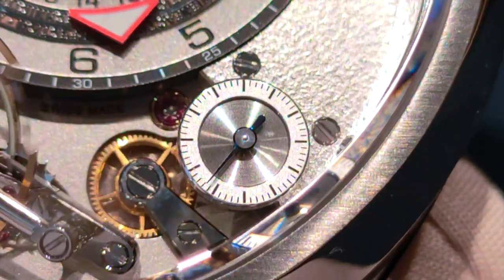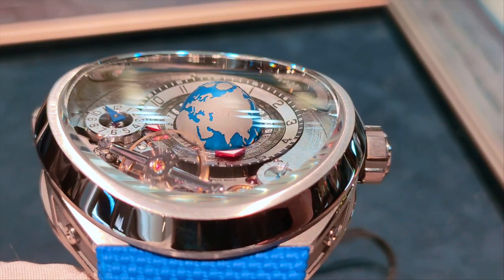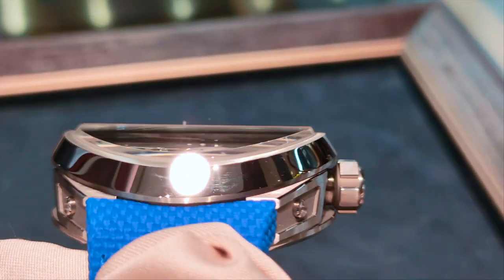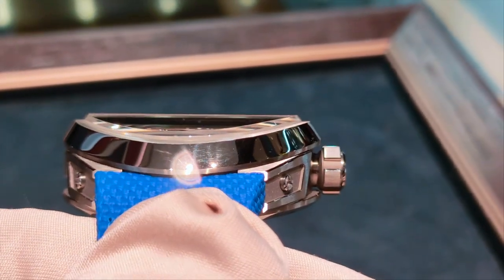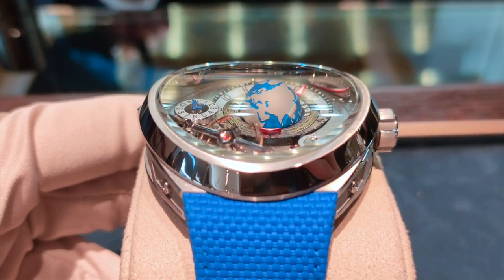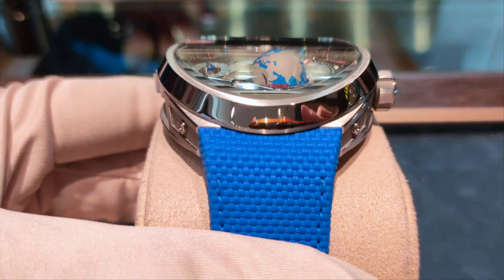The third star of the show is that rather quirky convex sapphire crystal that screams Gruebel Forssey. I really do appreciate the unique design of the crystal, which gives a three-dimensional view on the dial — not something you see every day, nor is it easy to make.